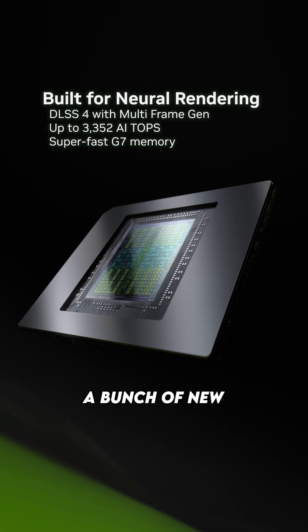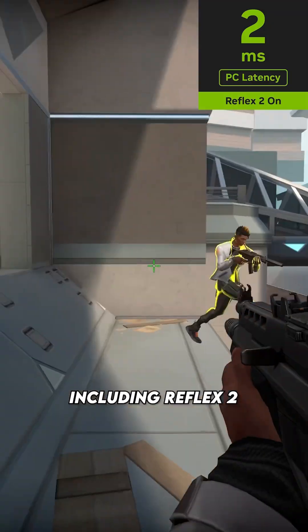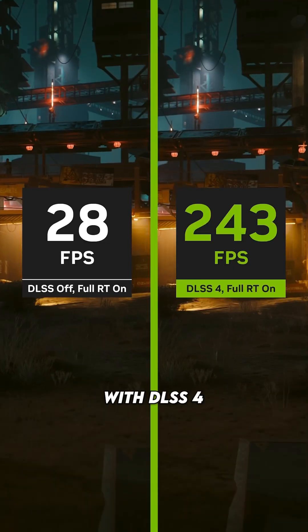As well as this, we are getting a bunch of new tech upgrades including Reflex 2, Neural Shaders, and a huge upgrade with DLSS4.